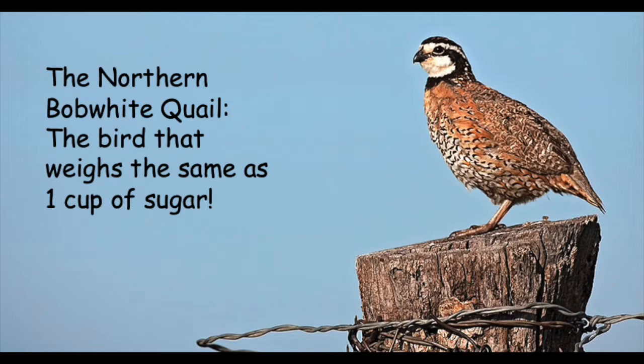Northern Bobwhite quail sometimes intermingle their eggs with ring-necked pheasants and domestic chickens. Both the male and the female choose a nest site in low vegetation or on the ground, usually 65 feet from an opening like a road or field. The male and female scrape out a hole in the ground, usually 6 inches in width and 2 inches in depth, and line it with grass and dead vegetation. Their nest can be woven into an arch to hide it, and it takes 5 days to construct.